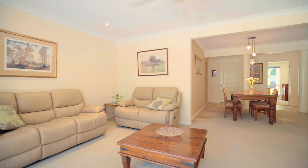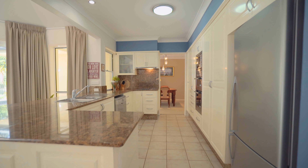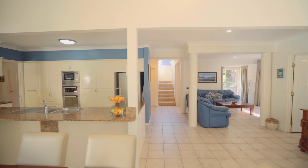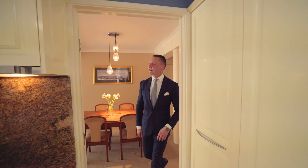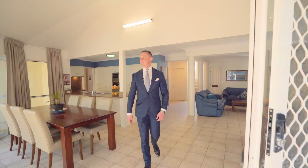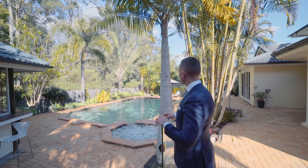The spacious family home provides a generous floor plan with separate informal and formal living spaces. The kitchen is centrally located and features granite benchtops and quality European appliances, whilst overlooking the perfectly positioned entertaining spaces.